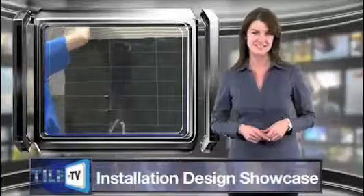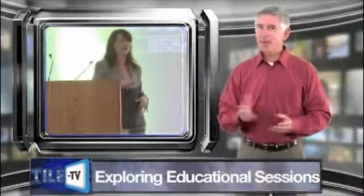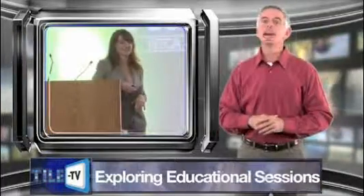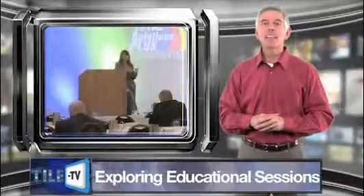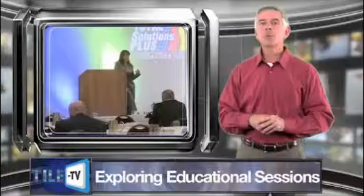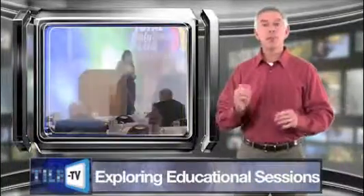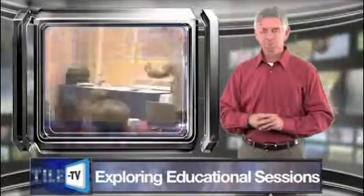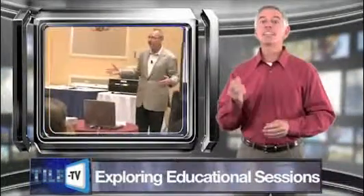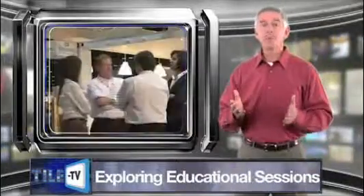As the premier educational event in the tile industry, Coverings provides attendees with the unique opportunity to learn about almost every aspect of the tile business. Following the opening keynote session, which covers changes to the TCA Handbook, Coverings will present a series of speakers and educational sessions exploring everything from online marketing to designs currently trending in tile — whether you're attending as a designer, architect, installer, or distributor.